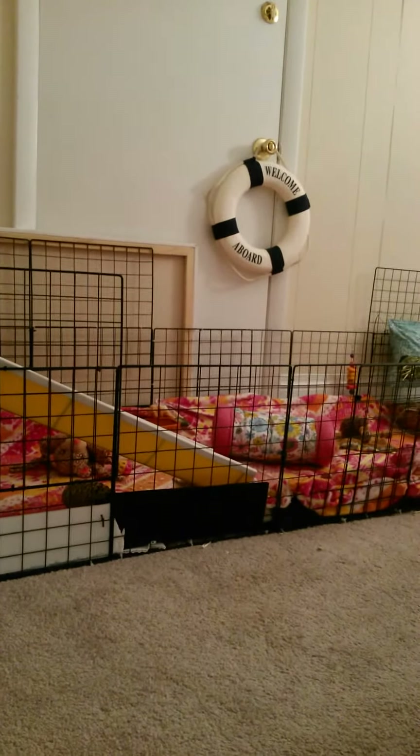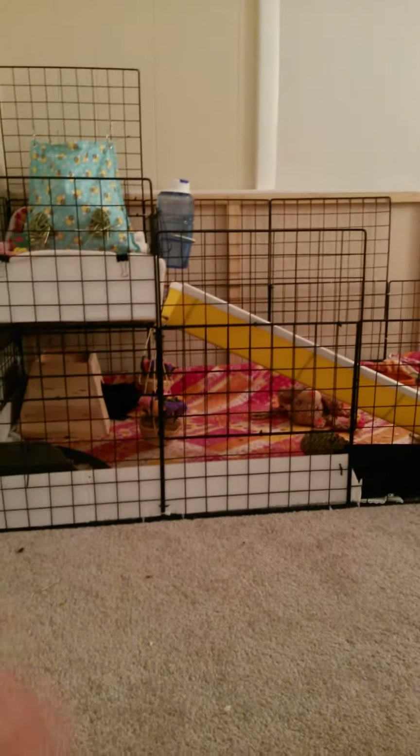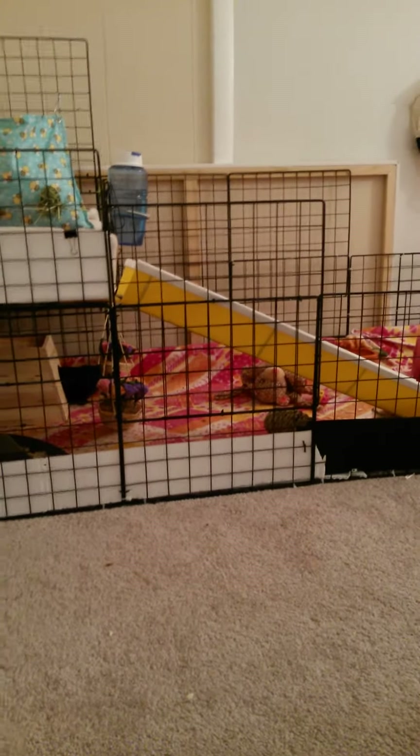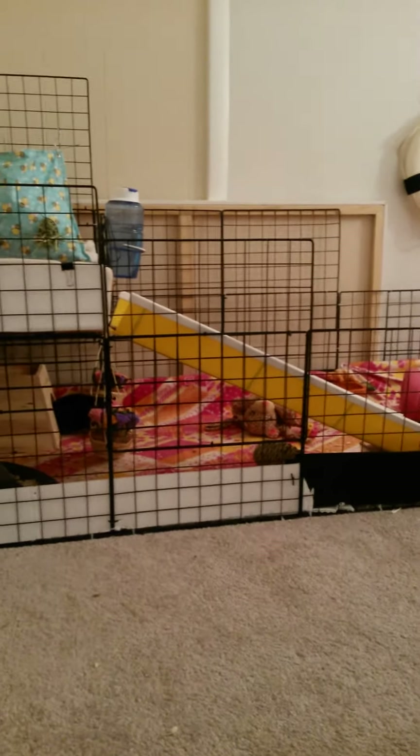I'm so excited to share with you guys my guinea pig cage. So today is going to be the guinea pig cage tour. Sorry it's at a weird angle — it's like at the foot of my bed. Just a side note, because I know somebody will comment and say it should be up, because guinea pigs have poor depth perception. I know this. I'm working on getting a table of some sort to go under it, or I'm going to build a CNC kind of thing for storage underneath. But this is what it is right now.